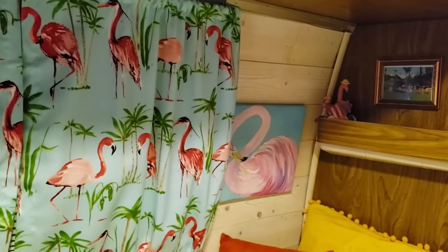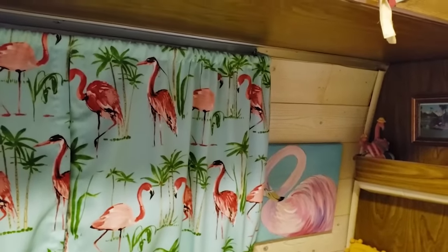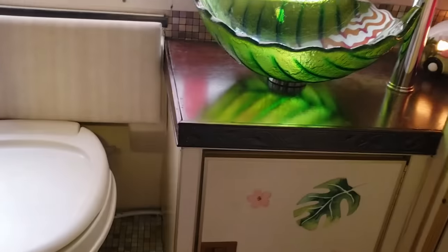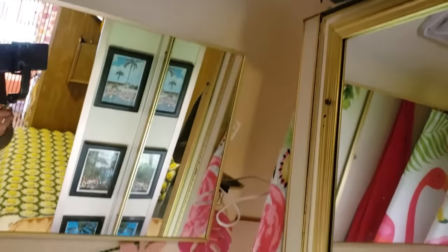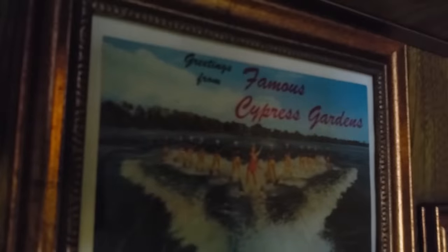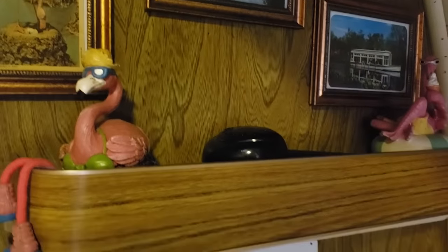Her bathroom is so cute. When I say she brought Florida to travel with her — the old school Florida beach scene — look at that. And flamingo is the national bird in the Bahamas, so it's literally giving me home vibes right now.